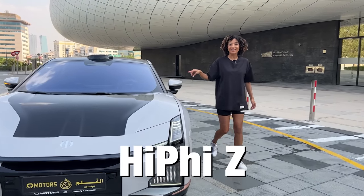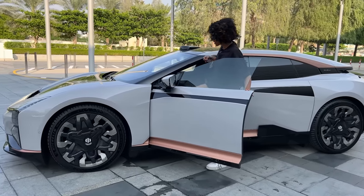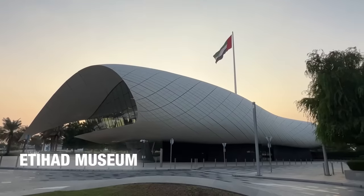This is the futuristic car called the Hi-Fi Z. I'm going to show you something really cool, but also how beautiful is this? We're at the Etihad Museum.